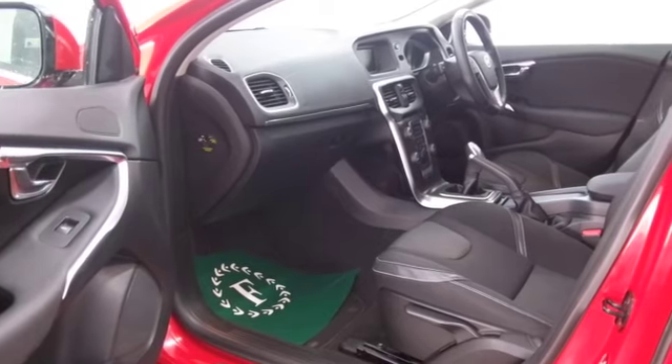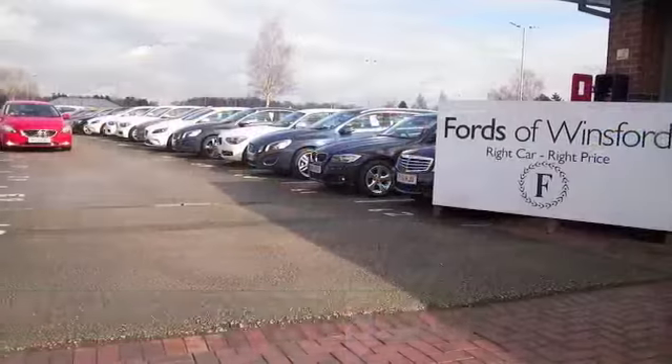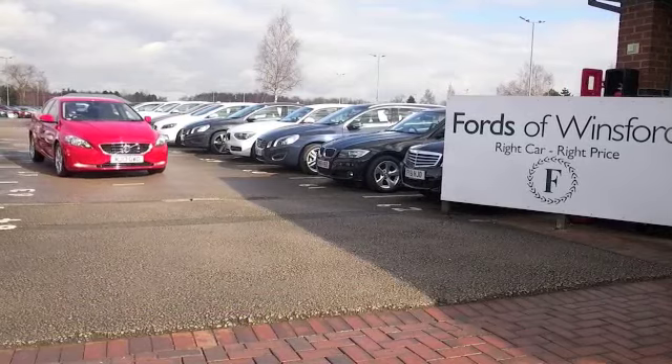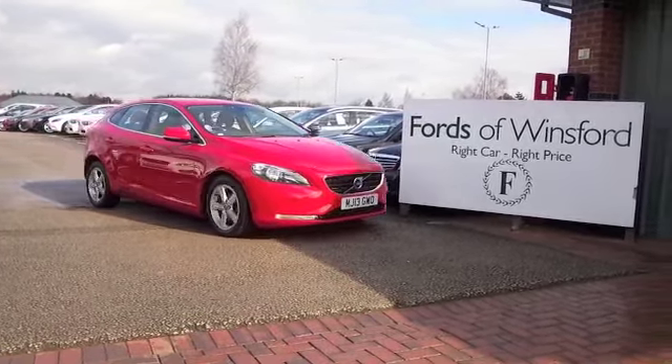If you'd like to find out a little bit more, you are more than welcome to give Jackie and the team a call in our call centre and reserve the car. There's no deposit and no obligation. Bring your licence with you, have a test drive, and discover this great car for yourself at Fords of Winsford.